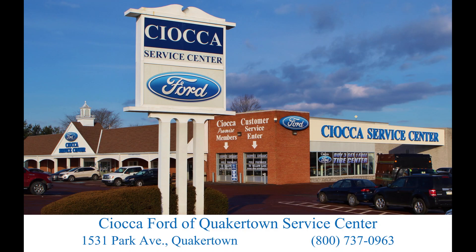Thank you for being part of the Sioka Ford of Quakertown family. We'd like to tell you a little bit about what our Service and Parts Department has to offer you.